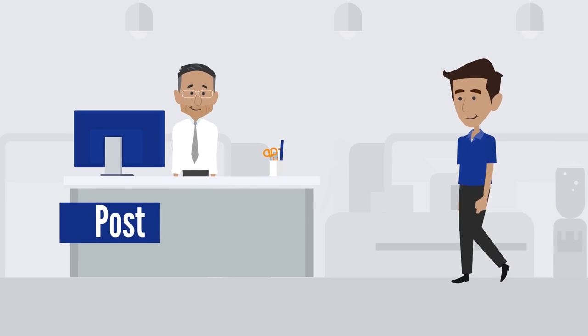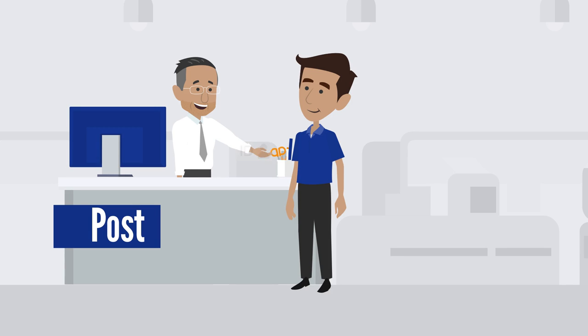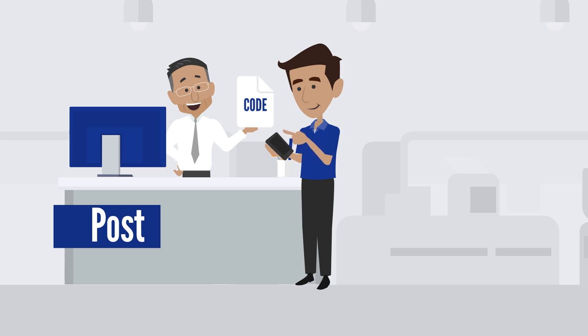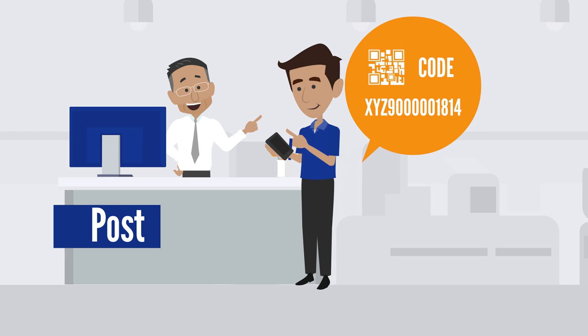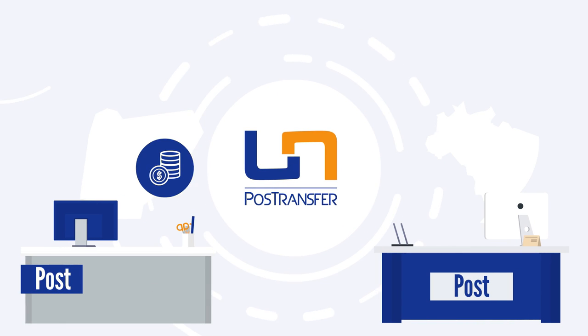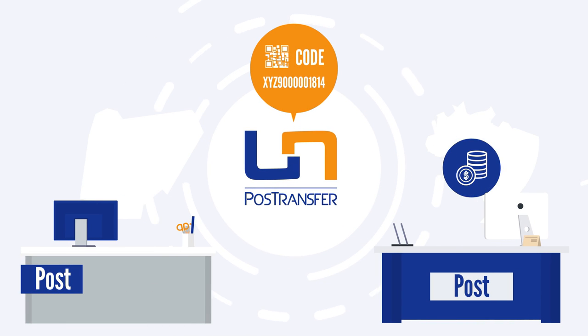Simply visit your nearest post office, show your ID, and give the beneficiary's name and the amount you want to transfer. You will be given a transfer code which you will send to the beneficiary. The payment will be available immediately in the destination country.